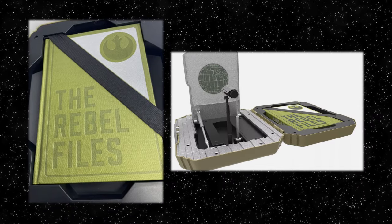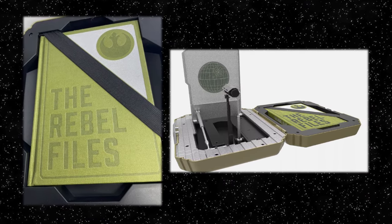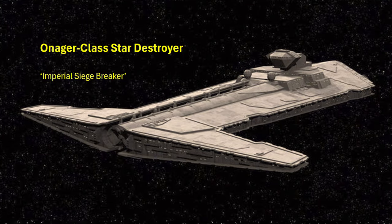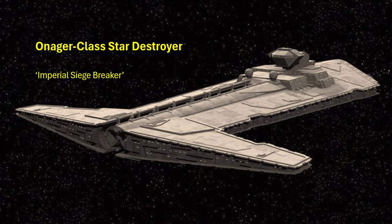First mentioned and seen in a 2017 box set and reference book Star Wars: The Rebel Files, the Onager-class Star Destroyer in Star Wars canon, nicknamed the Imperial Siegebreaker, was a type of Star Destroyer but classed heavily towards being a superweapon.